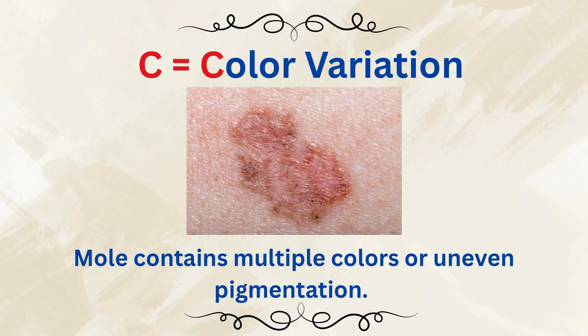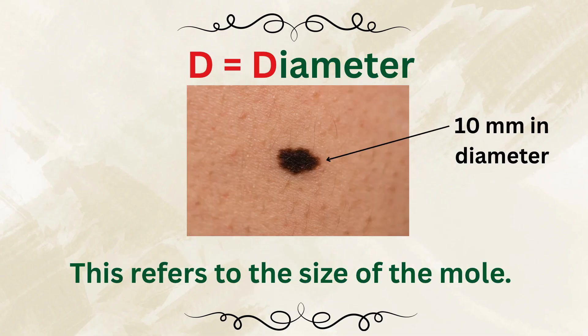C stands for Color — multiple shades of brown, black, red, or even white within the same mole. D stands for Diameter — larger than 6 mm, which is about the size of a pencil eraser, but unfortunately there are melanomas that are smaller than 6 mm as well.